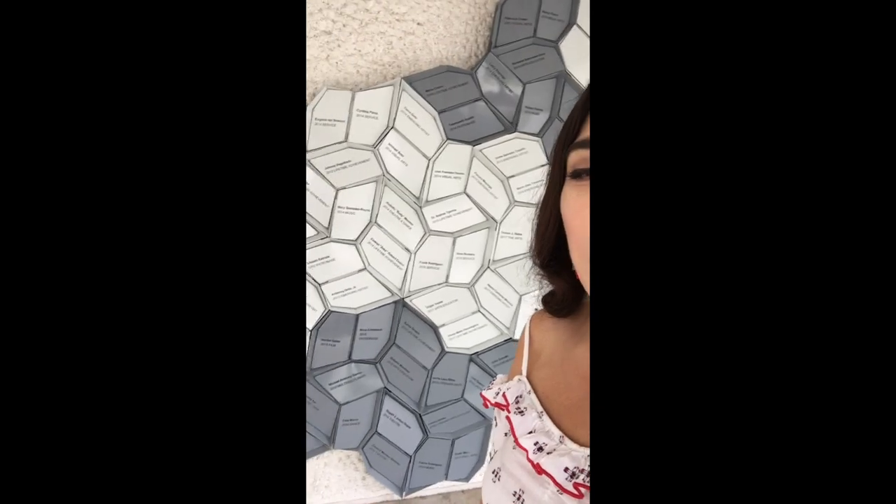The Pétalo sculpture by Robert Mesquiti. Each petal represents a member of the community who's contributed significantly to the cultural arts. And look at all the space we have for the future — that's for you.